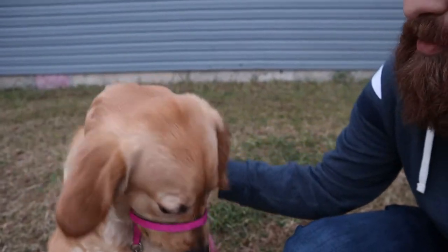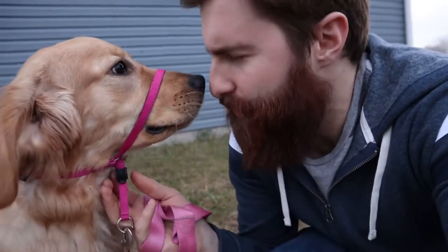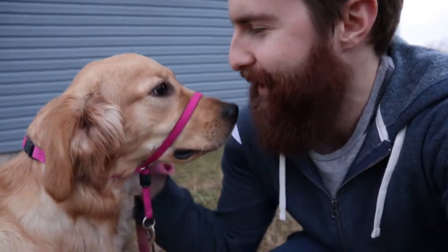This has immediately solved her pulling issue whenever she's walking, and I'm a huge fan of it. You can see how she just acts so much calmer when she has this thing on. If she has a regular collar on, she just wants to pull and try to drag and get to wherever she needs to be. But if she has this gentle leader on, she's a real good girl. That has been a huge help.